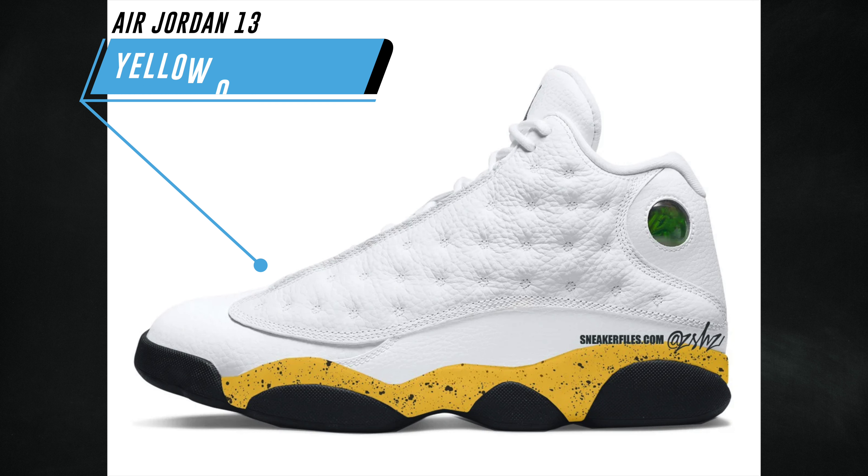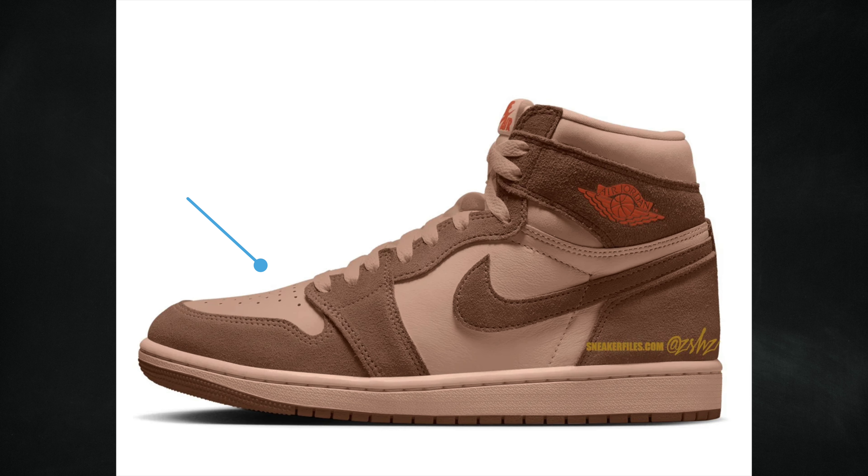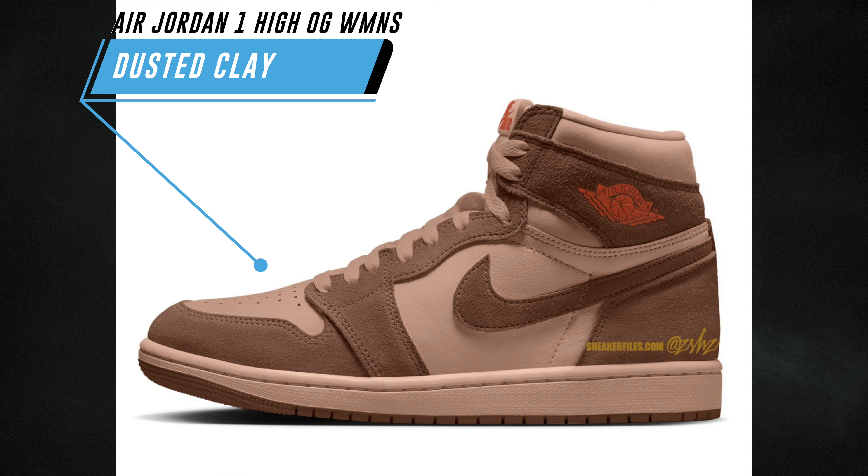Next up we have the Air Jordan 13 Yellow Ochre. It isn't confirmed, but there's a possibility this pair is inspired by the Tour Yellow Air Jordan 4 — using yellow ochre instead of tour yellow. The color description is white, yellow ochre, dark blue gray, and black. Dark blue gray was used on the Air Jordan 4 Tour Yellow, which is why the mock-up features speckled detailing. These are expected to drop spring 2024 at a retail price of $200.